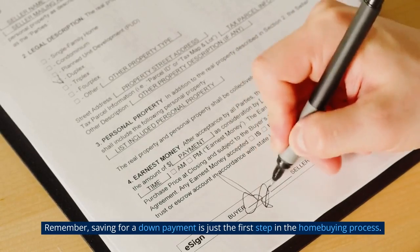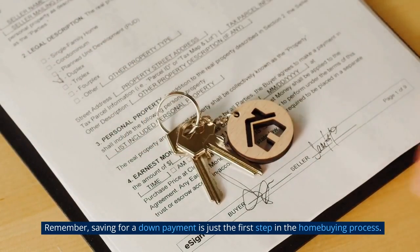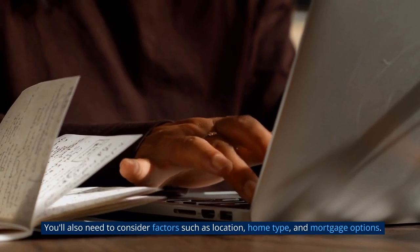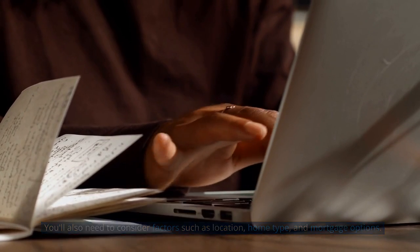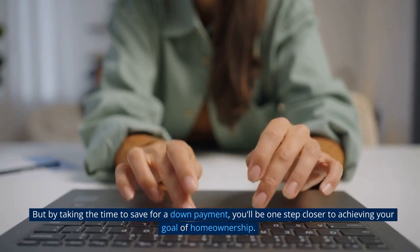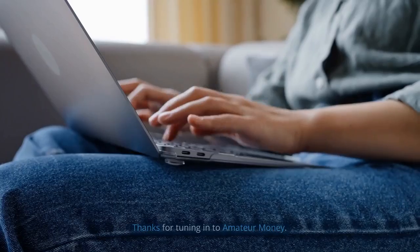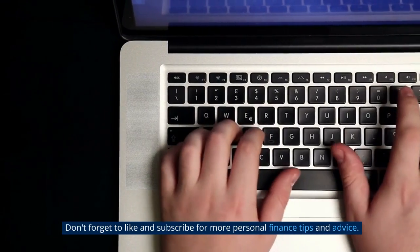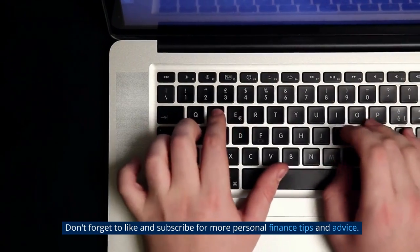Remember, saving for a down payment is just the first step in the home buying process. You also need to consider factors such as location, home type, and mortgage options. But by taking the time to save for a down payment, you'll be one step closer to achieving your goal of homeownership. Thanks for tuning in to Amateur Money. Don't forget to like and subscribe for more personal finance tips and advice.